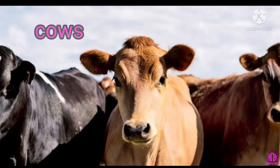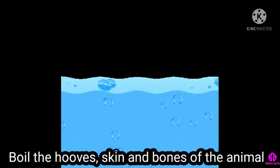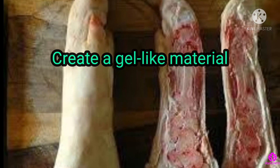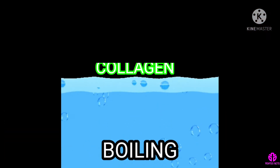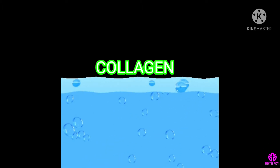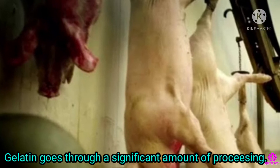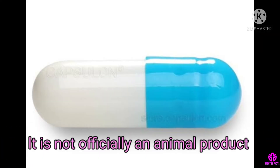Gelatin comes from cows and pigs. To make it, you boil the hooves, skin and bones of the animal to create a gel-like material. This process releases collagen from the animal tissue. After boiling, the substance cools. Gelatin goes through a significant amount of processing. Therefore, it is not officially an animal product.